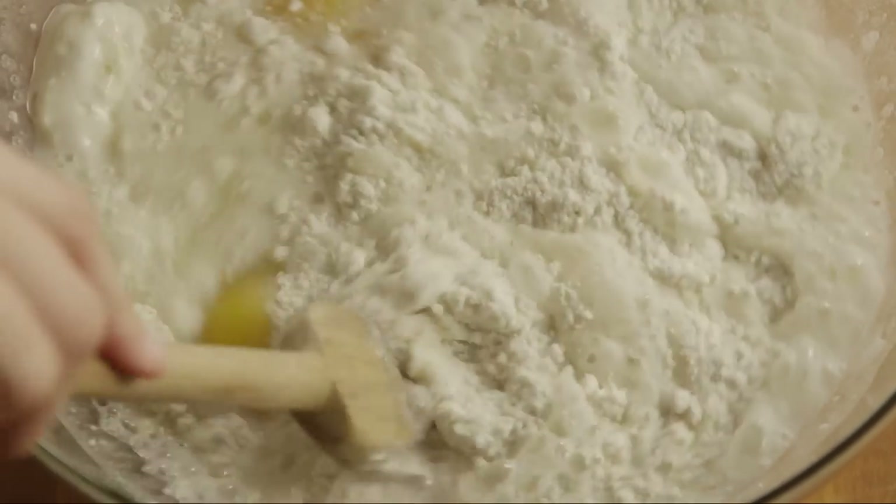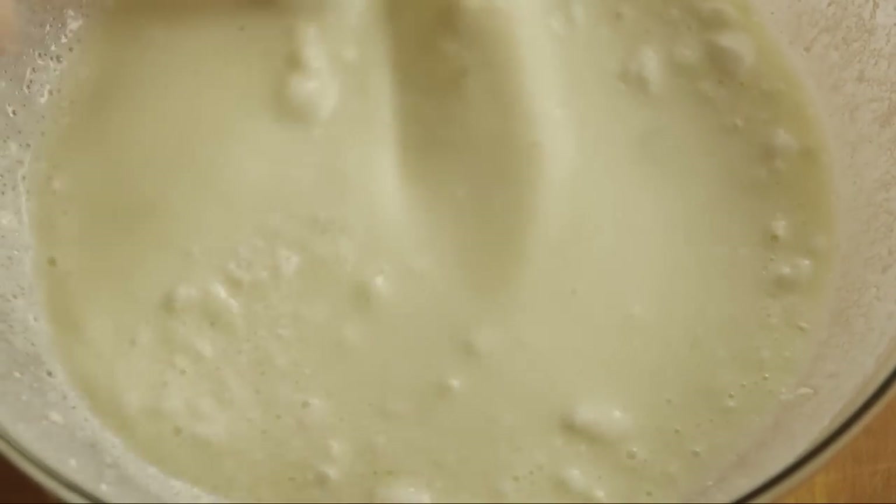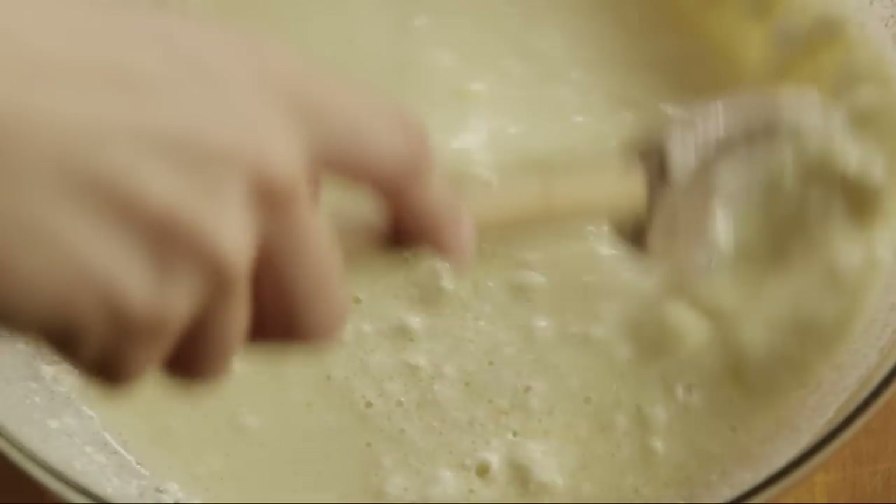This recipe uses a few ingredients — such as rice flour, potato starch, and xanthan gum — that you can find in larger grocery stores or specialty or natural food shops.